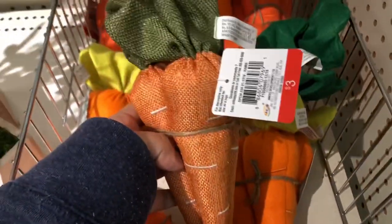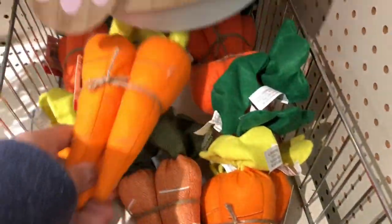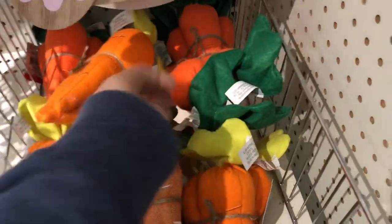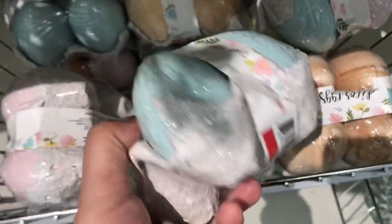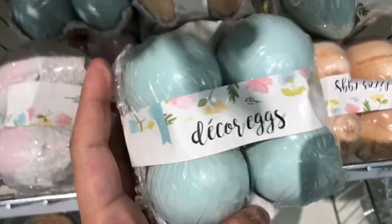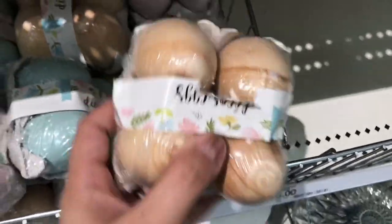And then you have a blank canvas as well. There's a nice selection of carrots if you guys want variety. Here are the eggs I was talking about — they've got a purple pastel color, and if you look closely, there are the wooden ones as well.